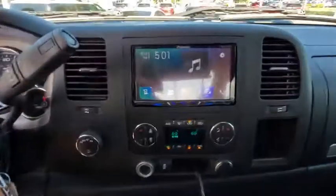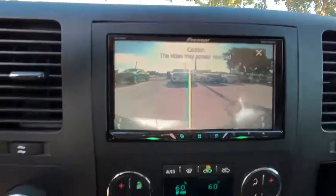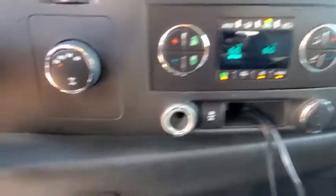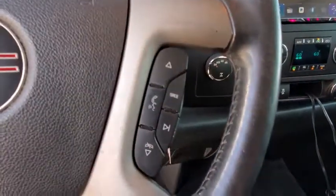Compass, electronic stability control, power windows, dual zone climate control, panic alarm, overhead console, Sirius satellite radio, remote keyless entry, tachometer, tilt steering wheel.